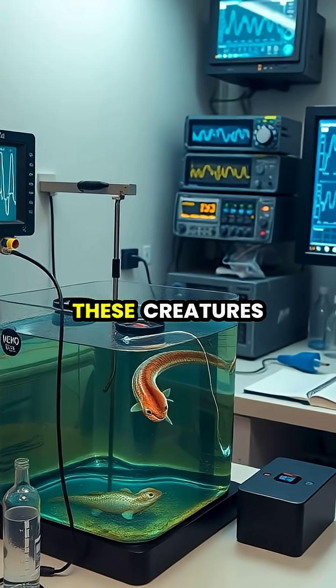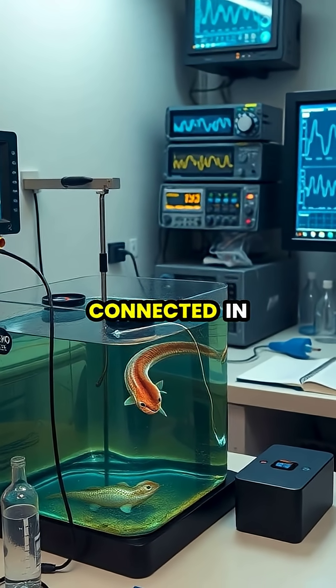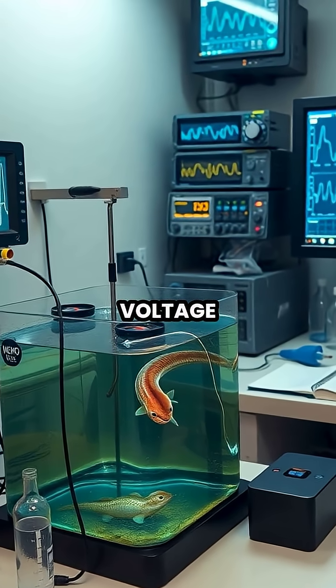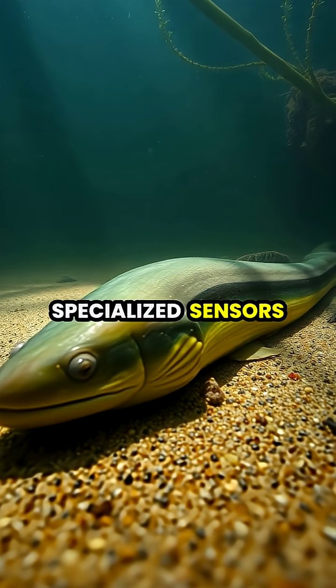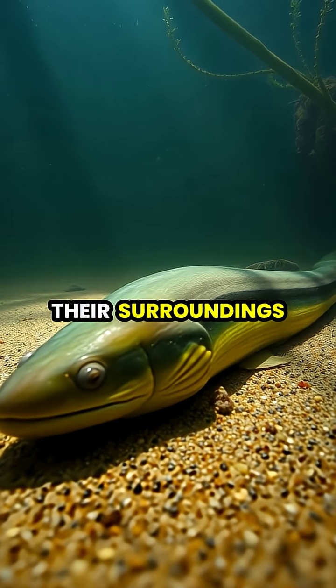Scientists studying these creatures have discovered that their electrical organs are similar to batteries connected in series, with each electrocyte adding to the total voltage. Even at rest, electric eels continuously emit low-level electrical pulses, using specialized sensors in their skin to create a detailed electrical map of their surroundings.